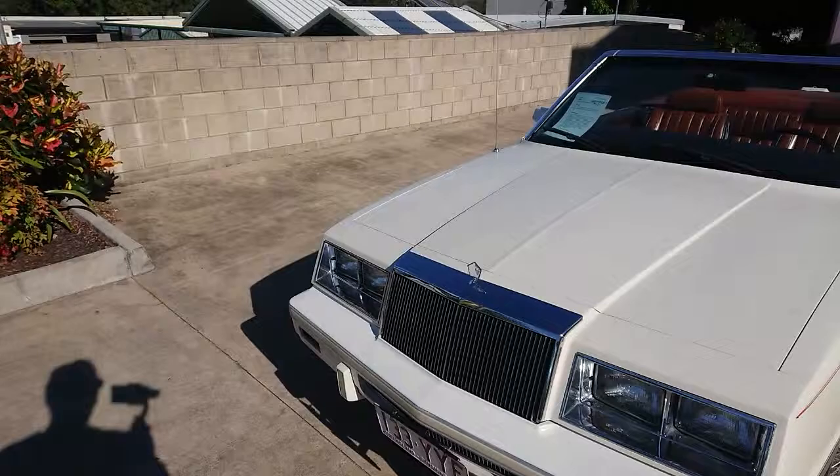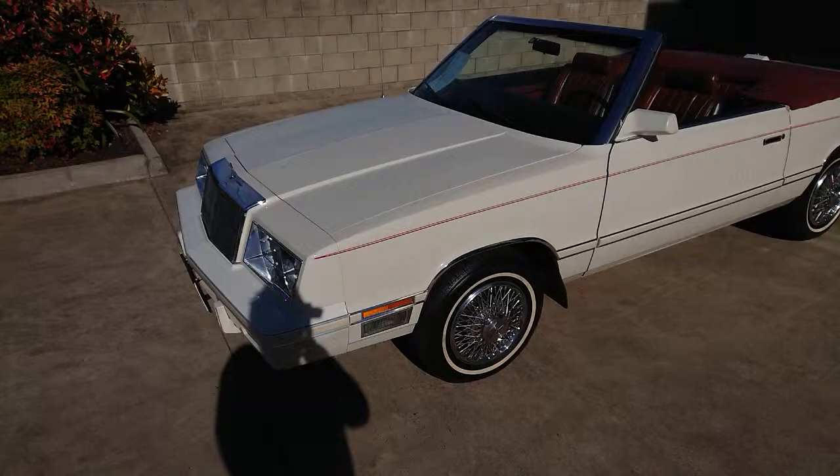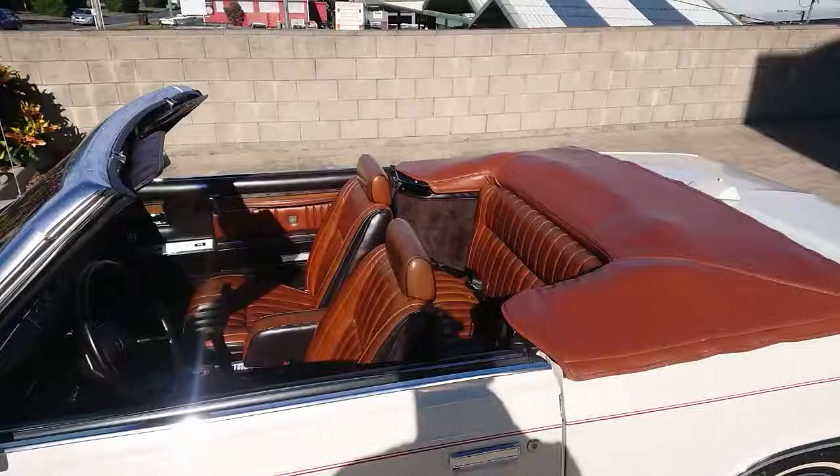Just walk around this car — beautiful car, low mileage car. See the crystal-style hood ornament, really cool. Super 80s, this car, which we love. It's got the wire caps on it. Beautiful condition, the car.